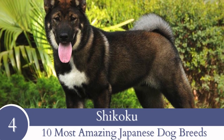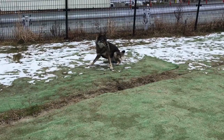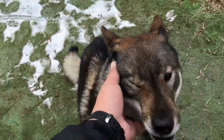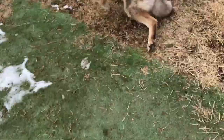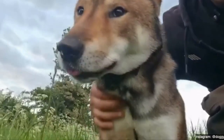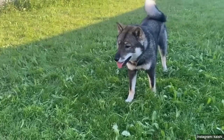Number 4: Shikoku. Hailing from the mountains of Kochi Prefecture on the island of Shikoku, the Shikoku is a wonderful hunting dog. Like Kai Ken, they also sport coat colors that aid them in blending in with their snowy surroundings. In the 1700s, they were domesticated by Matagi, who are Japanese traditional hunters. In modern day, Shikokus are fabulous companions, watchdogs and guard dogs.